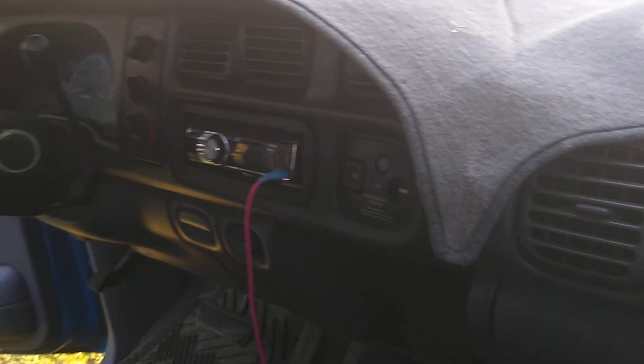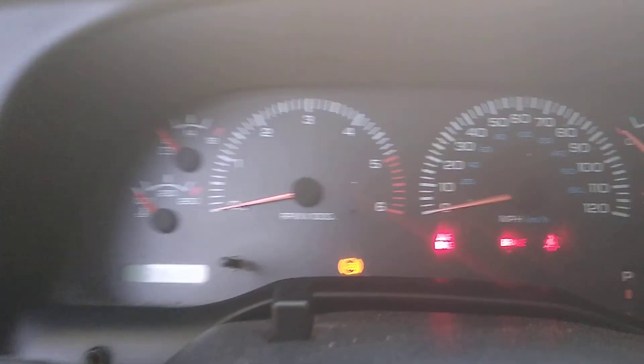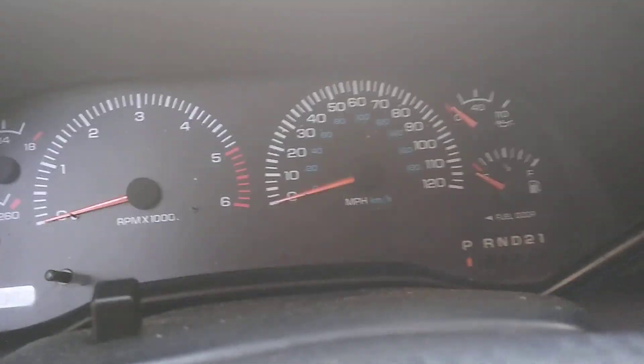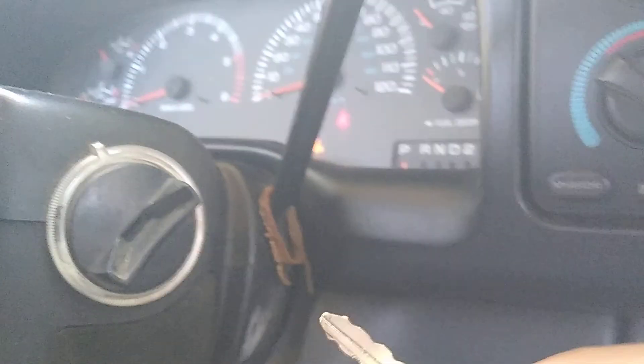Now I'm going to crank it up so y'all can see the engine. Let's fire up this boy — I'm not going to rev it or anything. Okay, so it's a Christmas tree over here. The RPM gauge does not work, the speedometer does not work, nothing in the dash works. I don't even know if the mileage is moving. Also, when it's on and the key is out, it goes beep beep beep — I don't know if that's normal or not.